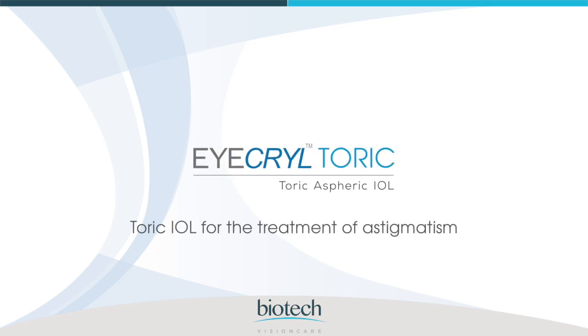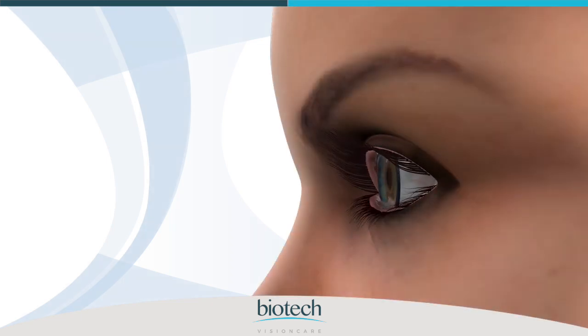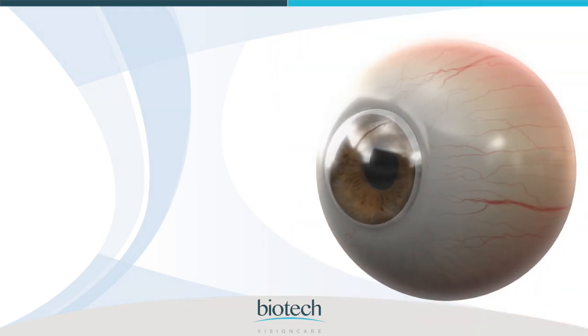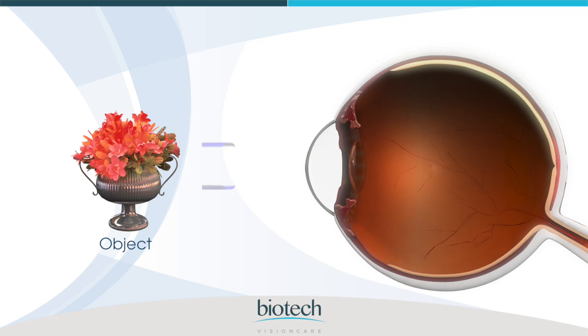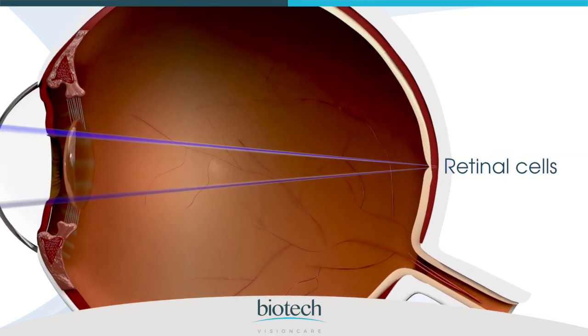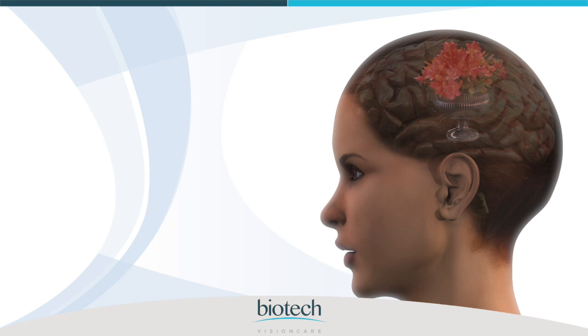Icryltoric IOL for the treatment of astigmatism. How do we see? The human eye works like a camera. Light rays reflected from an object enter through the cornea, the clear front part of the eye, travel through the natural crystalline lens, bend inward and fall onto the retina, the light-sensitive layer of tissue at the back of the inner eye. The colour and light rays are sensed by retinal cells and form an image that is converted into electrical impulses that travel through the optic nerve to the brain, and we are able to see.